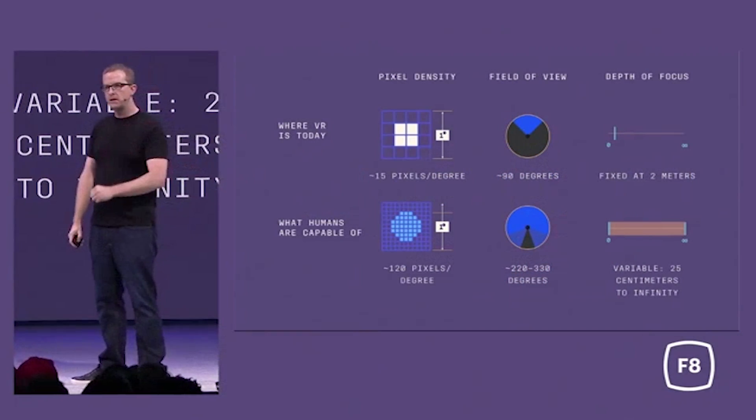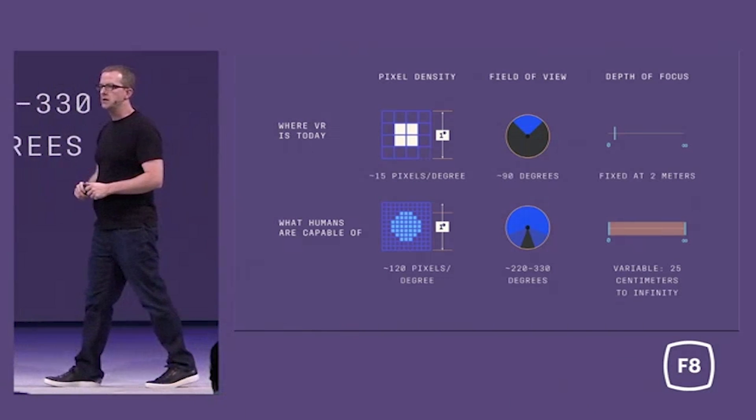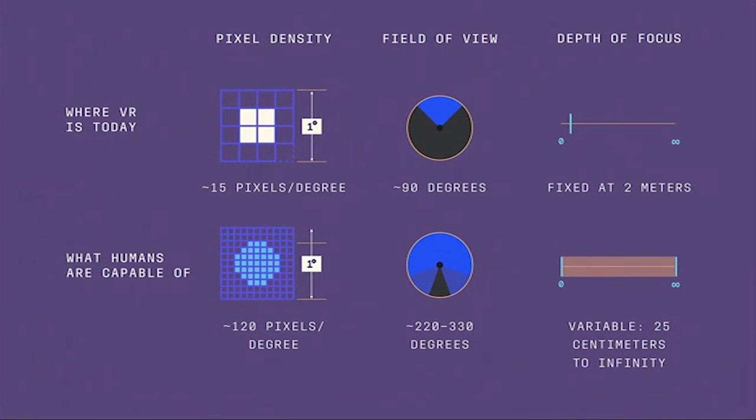Humans naturally have a field of view of about 210 to 220 degrees, so while this will be a substantial increase, there's still room to improve as the years go on and VR becomes more and more immersive.